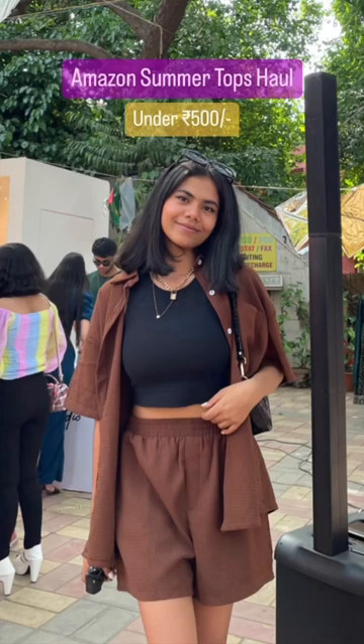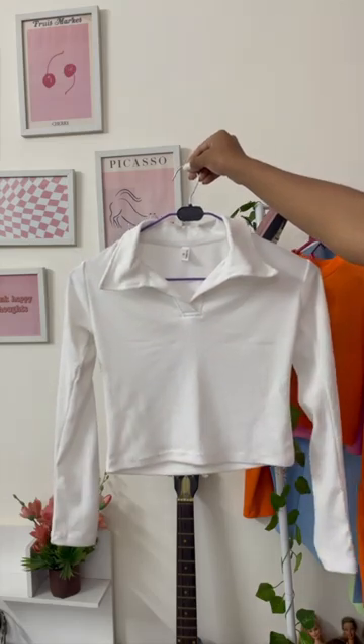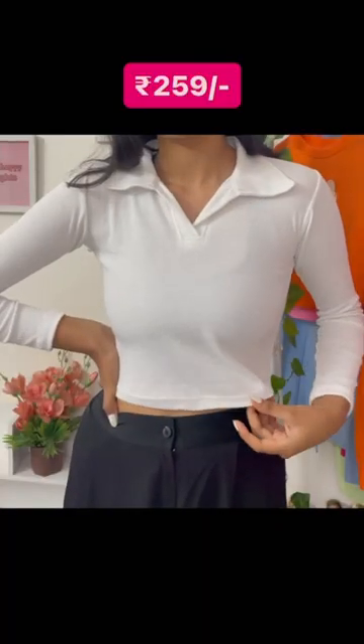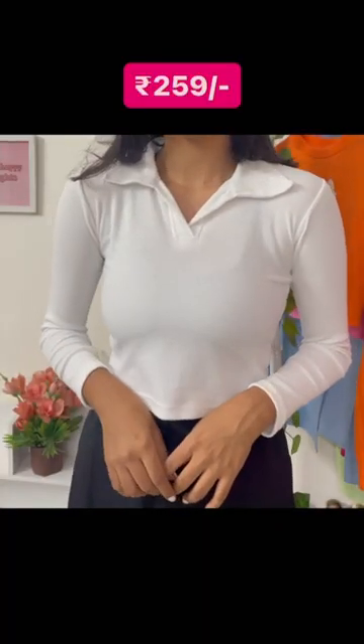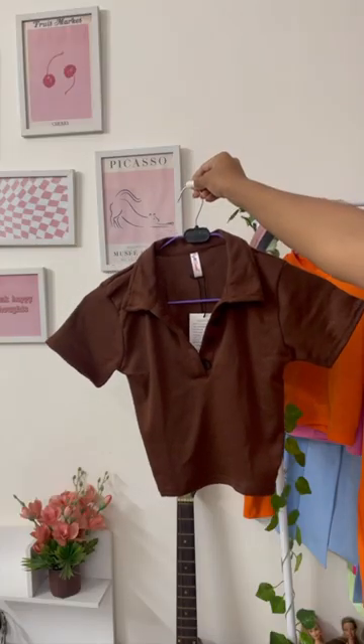Hey you guys, so recently I got some new tops from Amazon for the summer, all under 500 rupees. Here is the first one which is white in color with a collar — it looks super simple and classy at the same time. I absolutely love it and it's price friendly as well.